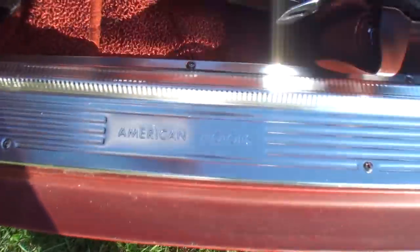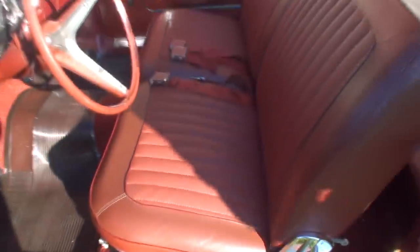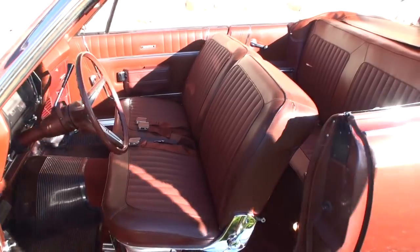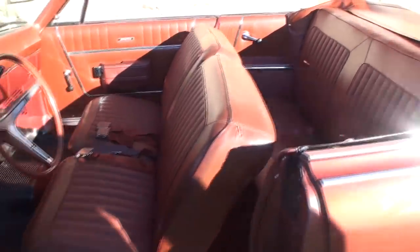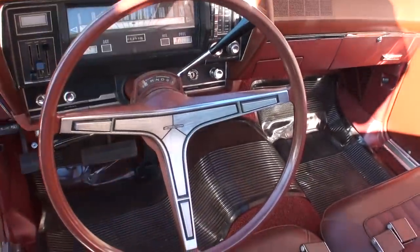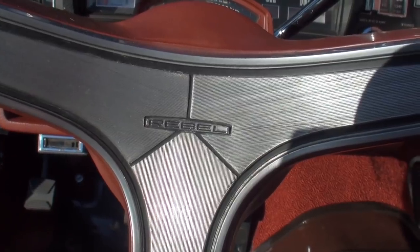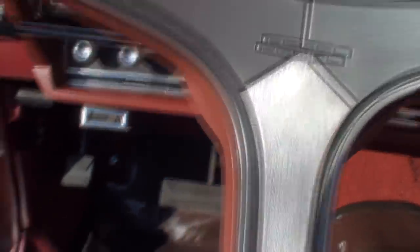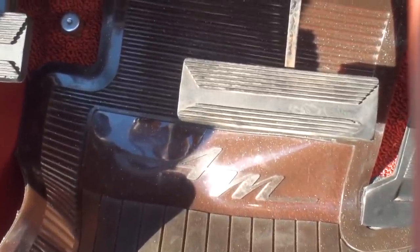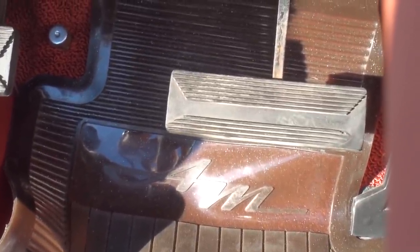You're greeted by the American Motors logo as you enter. You've got the bench seat — the seats are all original. Door panels are all original. I did replace the carpeting; there was a bit of a rodent issue when I bought the car. But notice — it's an original floor mat with the AMC script in it. It's got a little metal flake to it too.